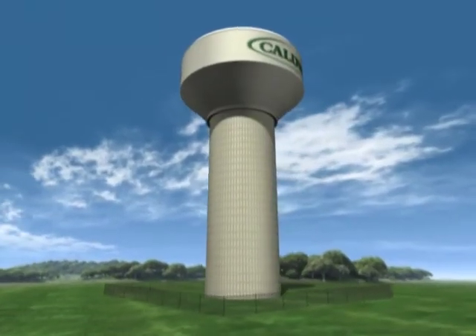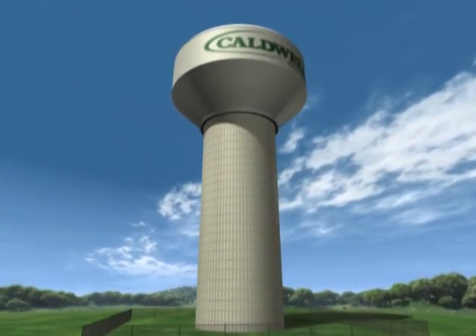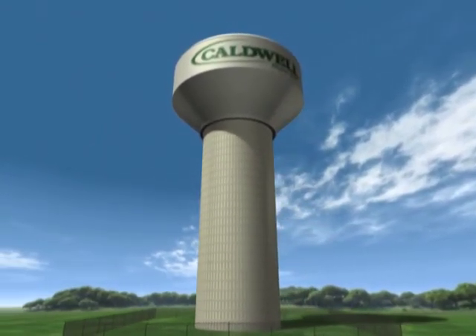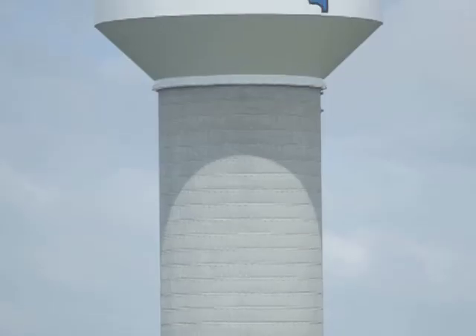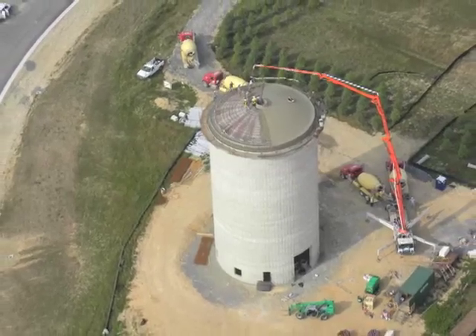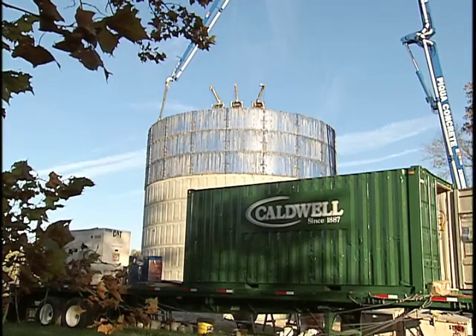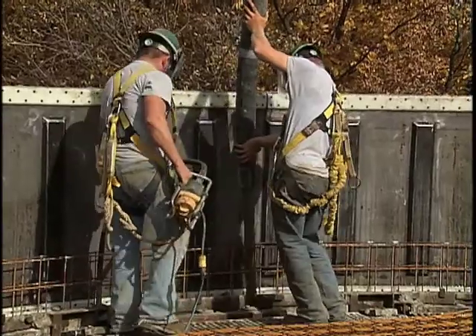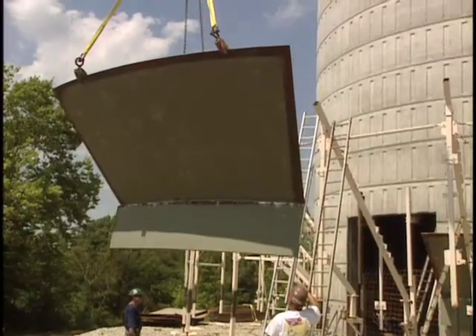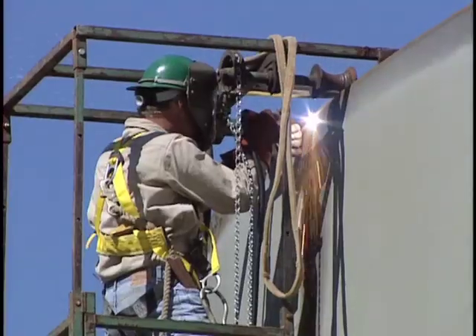Simply put, a composite elevated tank is comprised of a welded steel tank container atop a single reinforced concrete support pedestal. Caldwell embraced this relatively new design in 1994. Today, Caldwell has specifically designed and manufactured equipment for the construction of composite elevated tanks, with dedicated crews ensuring the successful on-site construction of every tank.